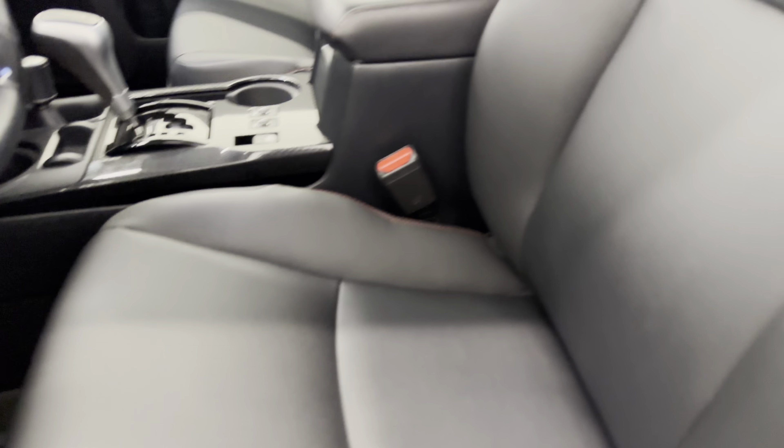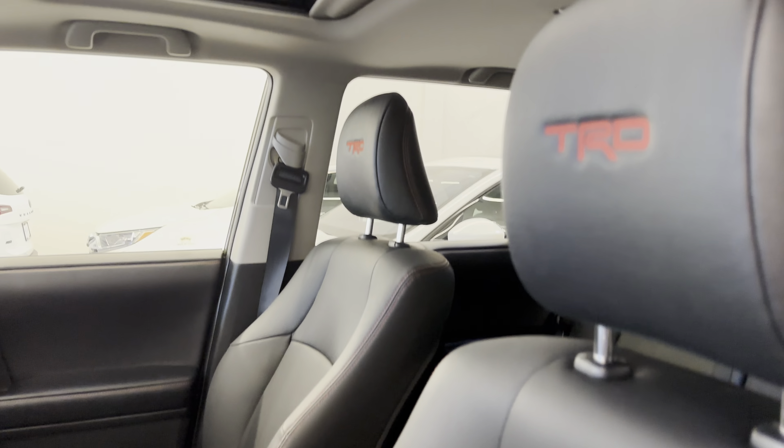Just spray them off, and look at the clean headliner and sunroof. New for 2020 was keyless entry with push to start. Also got an upgraded infotainment screen, full power adjustable driver's seat, and heated front seats.